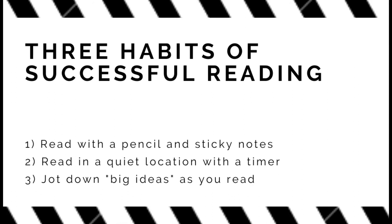If you practice these three habits regularly, you'll become comfortable with reading more often and reading more difficult texts. Remember: read with a pencil in your hand and use sticky notes. Read in a quiet location and set a timer for 20-minute sessions. And jot down big ideas as you read. Thanks for watching, and happy reading!